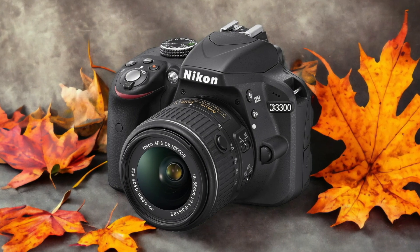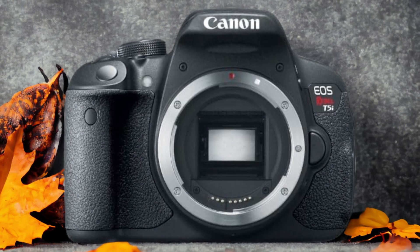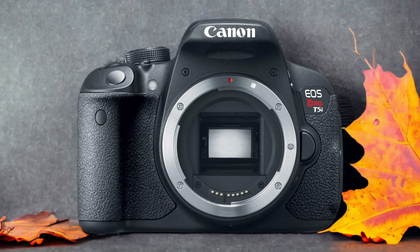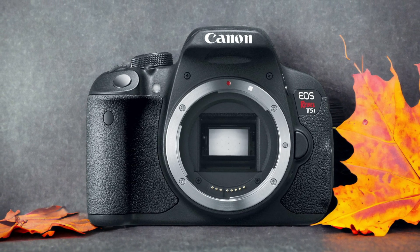The Canon 700D and the Nikon D3300 are two digital cameras that were officially introduced respectively on the 10th of June 2013 and the 21st of April 2014. Let's take a look at how their specs compare to each other.